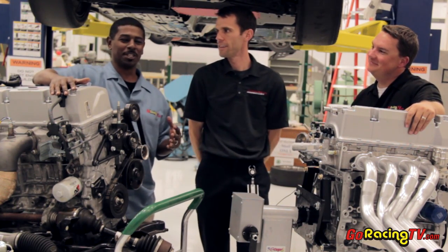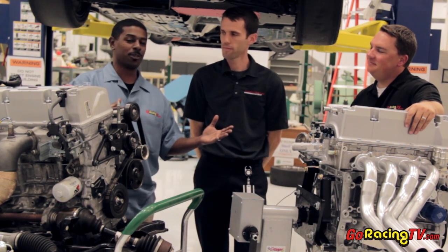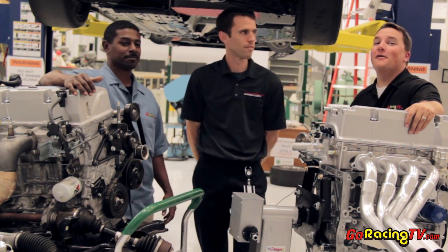We're going to let the associates basically swap over certain parts — alternator onto this new engine and other things they're going to need, wiring harnesses — and then they're going to pop this into the race car and it's going to be ready to go. It's going to be a lot faster.